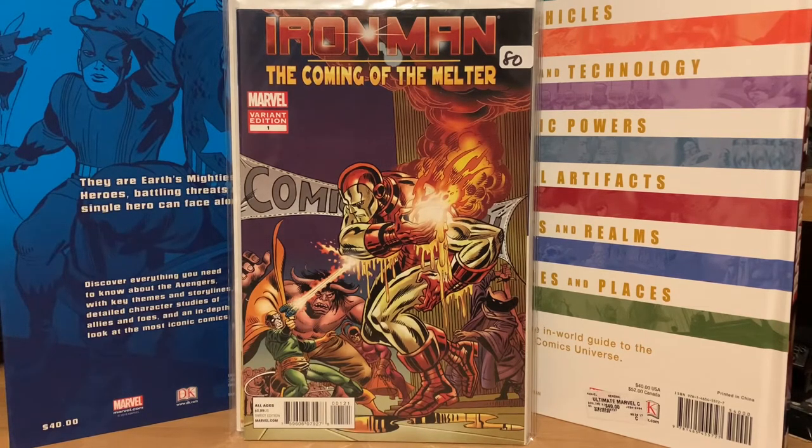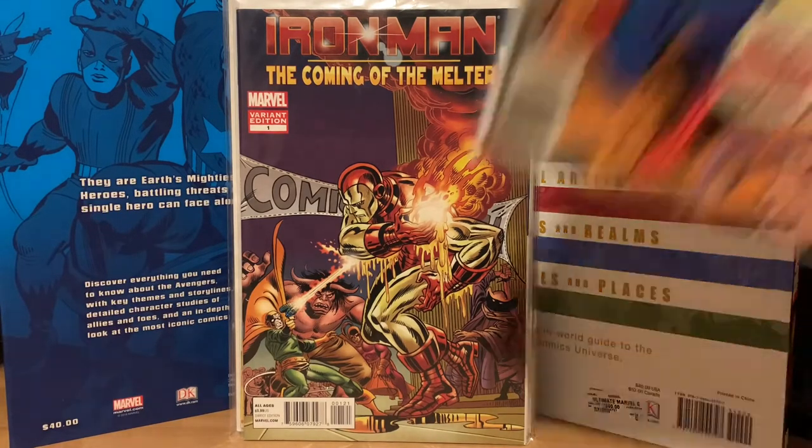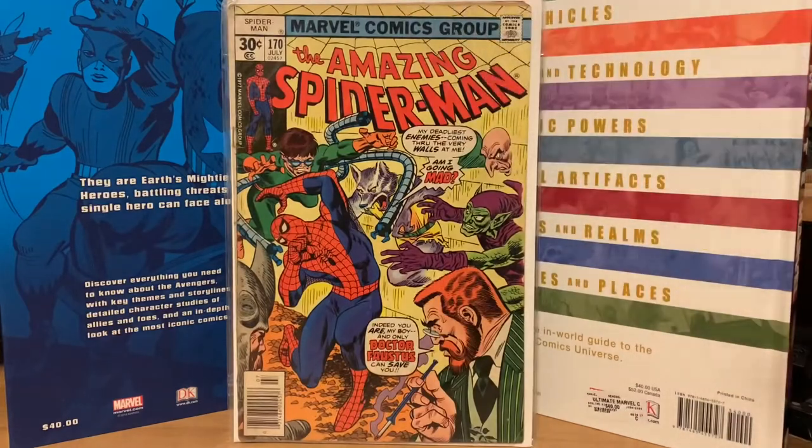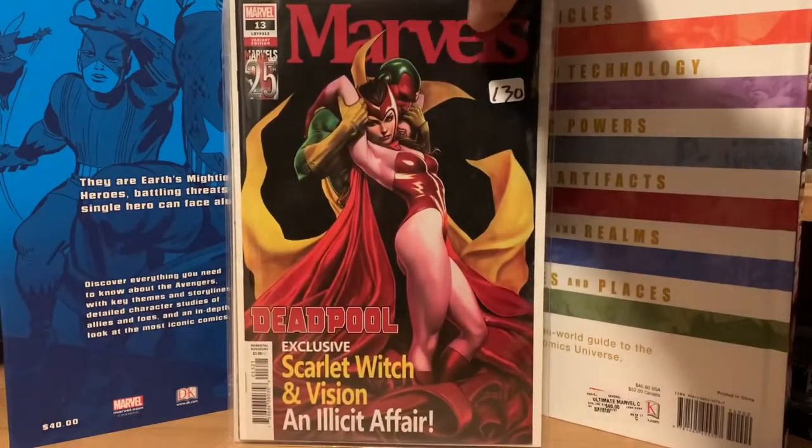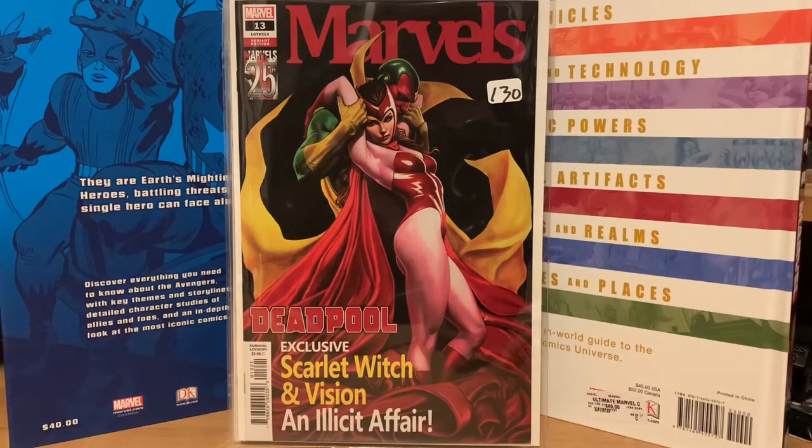This one is just a random Spider-Man book — I bid two dollars and won it. Amazing Spider-Man number 170. This one I picked up is a Deadpool number 13 variant, just a really awesome cover with Scarlet Witch and the Vision on there. I got that one for eight dollars, pretty happy about that.